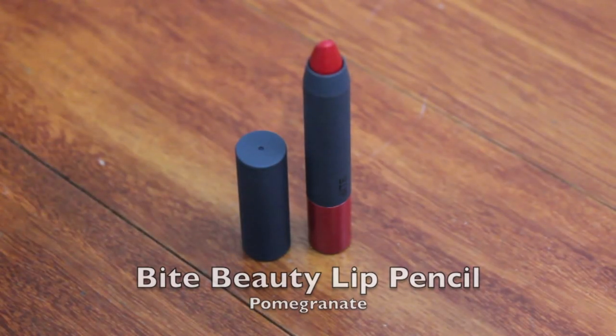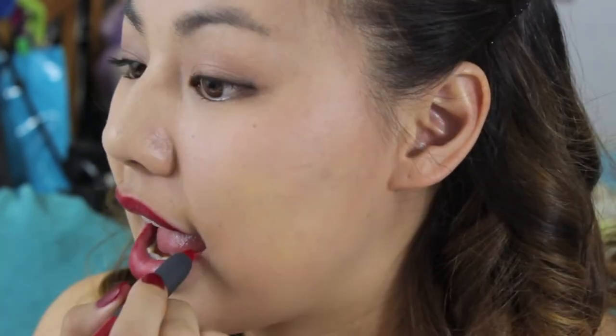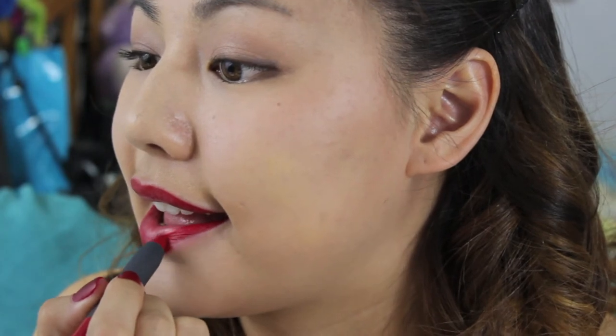One of the newer additions to my collection, but my favorite out of the bunch, is Bite Beauty's Lip Pencil in the shade Pomegranate. It's so easy to apply and leaves a matte finish to the lips. It is one of the most beautiful red lip products I've ever seen and I plan to buy the full sized one soon.